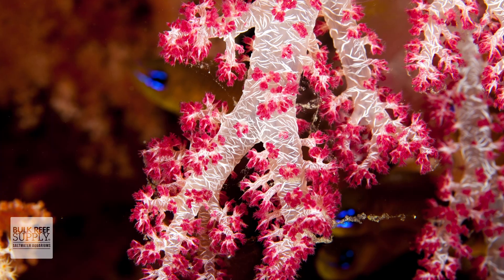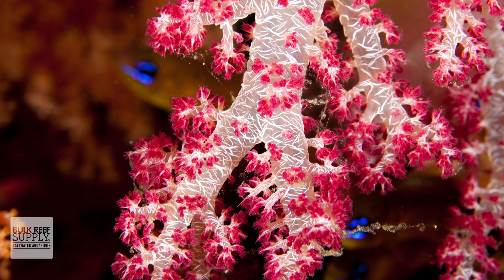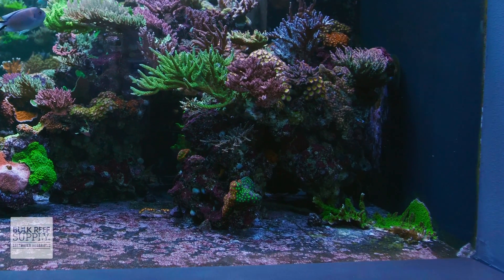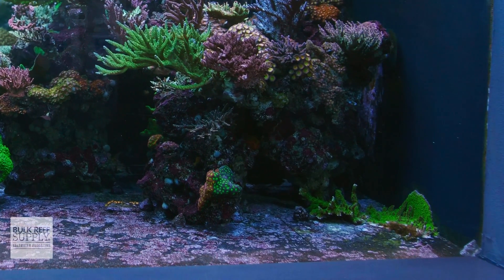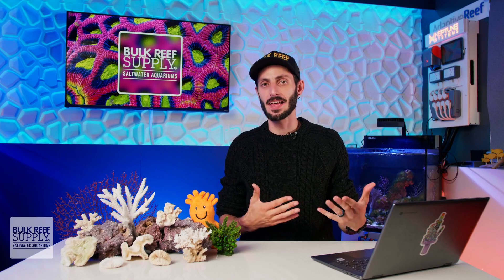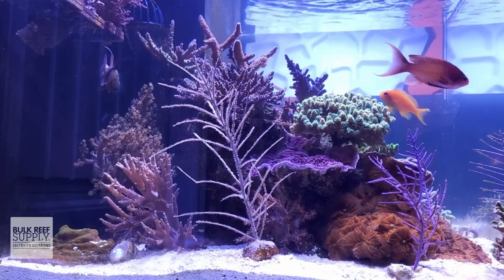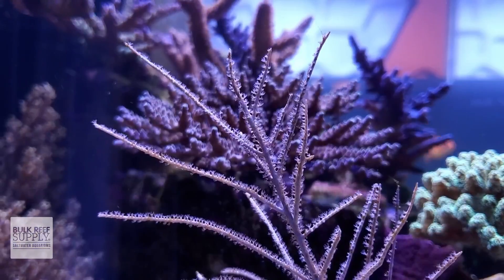Soft corals, on the other hand, do not have a hard skeleton. Instead, their soft fleshy bodies are filled with small spear-shaped spicules made from calcium carbonate that help to add rigidity to their soft fleshy bodies while they're expanded. If that coral were to perish and melt away, there would be no skeleton left behind, and while you might find a few tiny spicules here and there, chances are there'd be no trace the coral was ever there at all. The only real exception to that rule would be Gorgonians and sea fans, which do leave behind a sort of flexible skeleton. But unlike the hard and rigid calcium carbonate skeletons of stony corals, their skeletons are usually dark brown or black, super thin and very bendy.